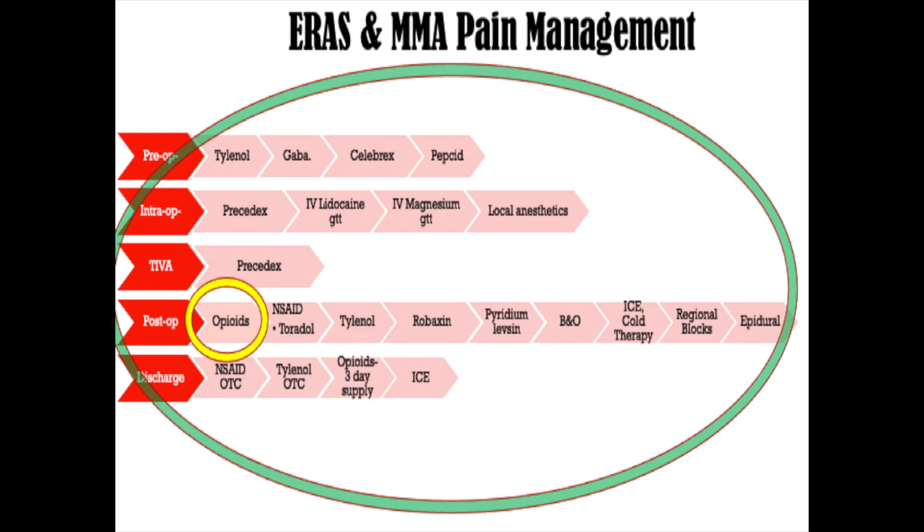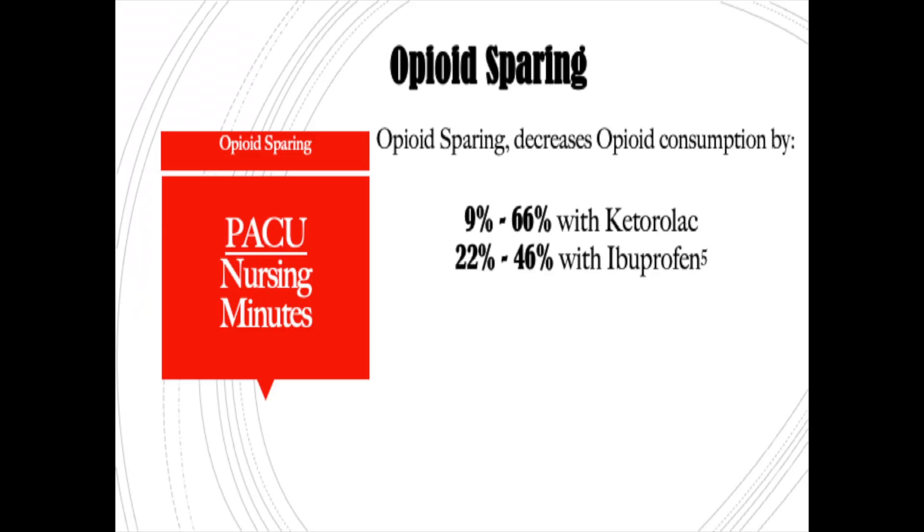I want to remind you about our multimodal analgesia and enhanced recovery after surgery pathways. The whole goal of all of these modalities is to minimize the amount of opioids we give to our post-op patients. Remember, opioids are just a small drop in the bucket of what we're doing to help minimize that pain. Opioid-sparing techniques involve giving other drugs to help minimize the amount of opioids you need to give.